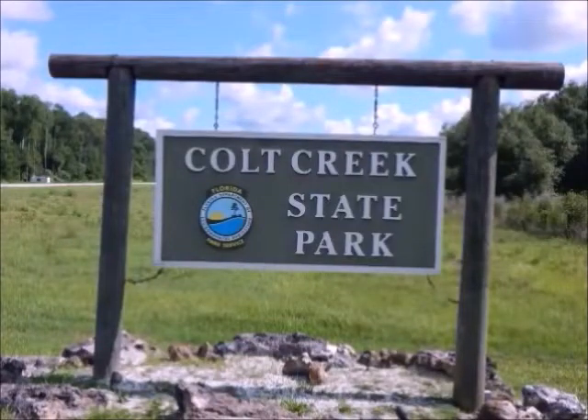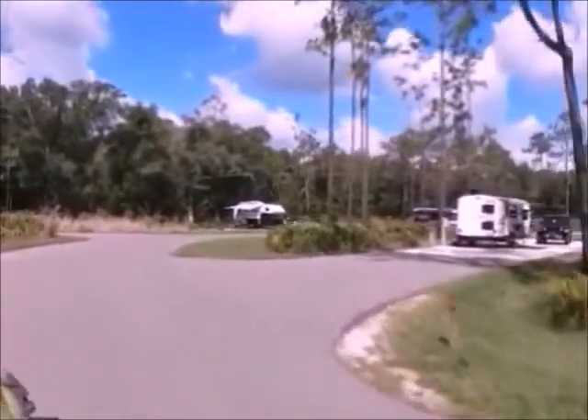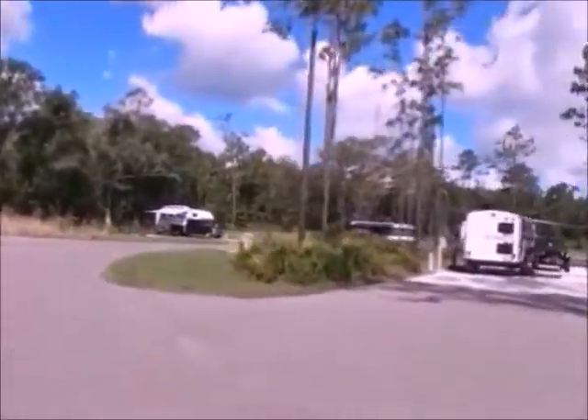Colt Creek State Park, located on the outskirts of Lakeland, Florida. We're going to start right off with a quick tour of the campground.